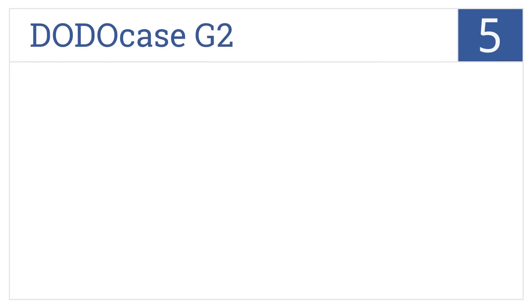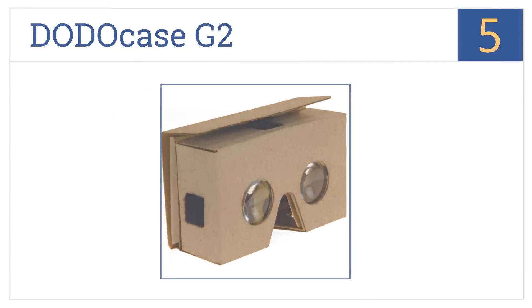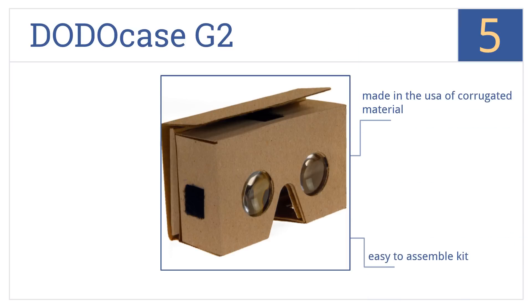Coming in at number 5 on our list. The eco-friendly box-style Dodo Case G2 is the ultimate portable accessory, featuring flip-and-close side shields and a universal access port for touchscreen interaction. It's made in the USA of corrugated materials and comes in an easy-to-assemble kit. It's probably the most cost-effective on-the-go fun.